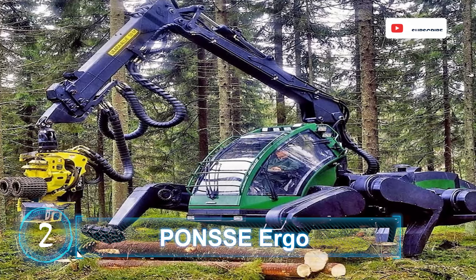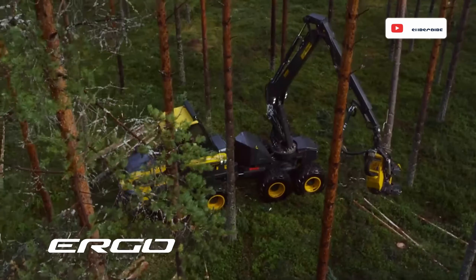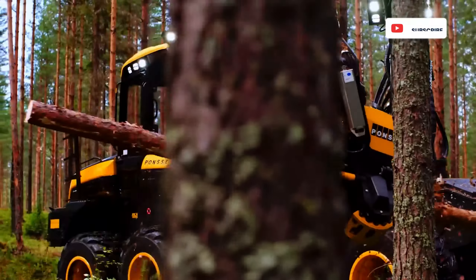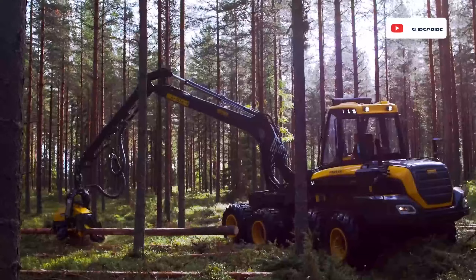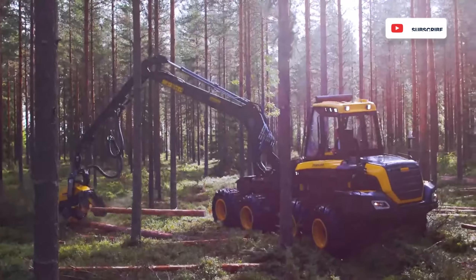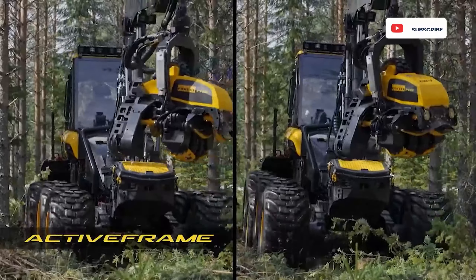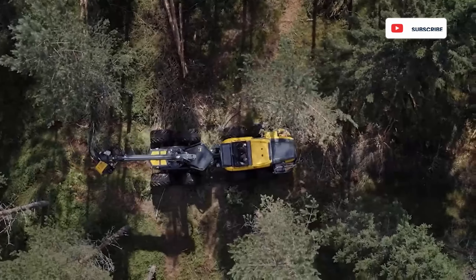PONCI ERGO. A harvester in the forestry industry and true conqueror of jungle terrain, the Ergo by PONCI cuts down trees and removes branches to make a nice, clean log ready for hauling. It's available in six or eight wheel configurations, both with a cabin suspension system to help reduce any potentially compromising inertia from lateral swings during operation.